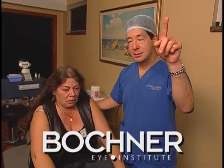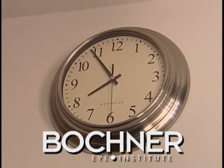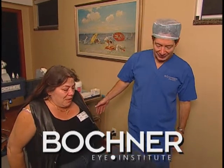Just look up at the ceiling there — the clock there. Can you see anything? Yeah, I can see it's 5 to 8. Congratulations. Thank you very much, Doc. I am going to be so glad to get rid of my glasses. I won't have to worry about sleeping on them, sitting on them, stepping on them, dropping them, or anything anymore. It's great.